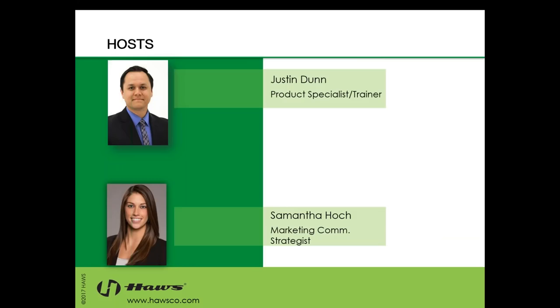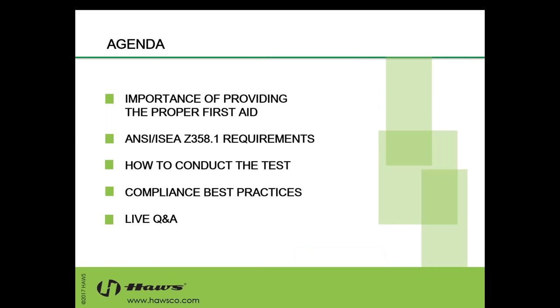I am your host, Justin Dunn. I am the Sales Product Specialist and Trainer for HAWS. With me is Samantha Hoke, our Marketing Communication Strategist. Good morning, everybody. Thanks for taking the time to be here. Today our agenda will include the importance of providing the proper first aid, ANSI ISEA Z358.1 requirements, how to conduct the test, compliance best practices, and then we'll end the session with a live Q&A.